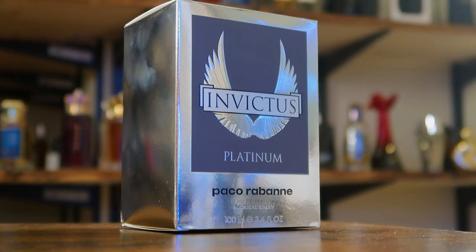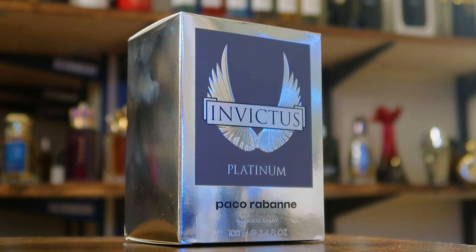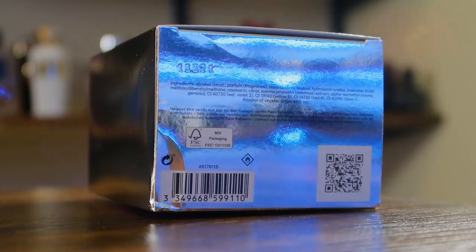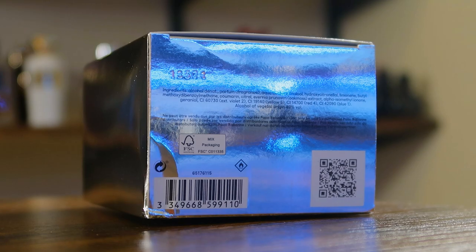Presentation time — Paco Rabanne Invictus Platinum. Here you've got the front of the box: the name of the fragrance, name of the house, the size, the concentration. This is an Eau de Parfum, 100ml size bottle. Little Paco Rabanne logo up on top of the box. On the back, you have a QR code — scan to discover the universe. Paco Rabanne is leaning really heavy into that lately with the whole Phantom thing. On the bottom, you'll find your batch code punched into the box — it is 13571 on my bottle.